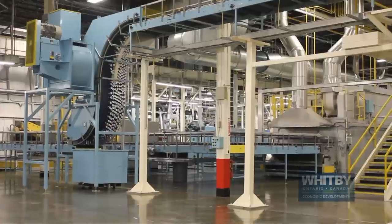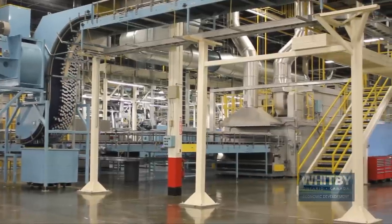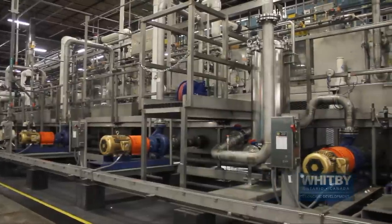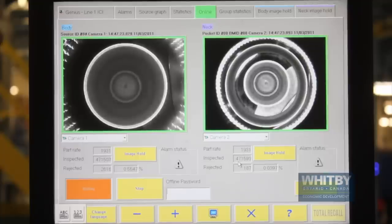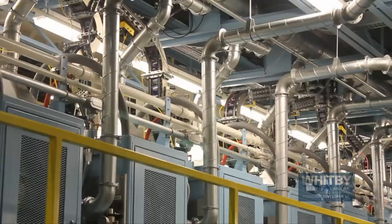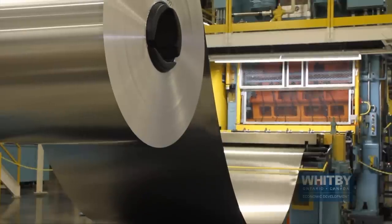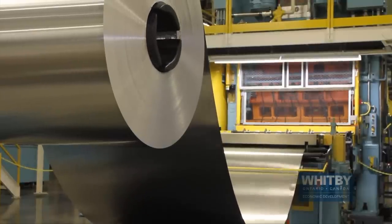We've added a complete new line to our system. As well as doing that, we've modified the lines that we had, so we've totally rearranged the whole plant. We started in January and got our line up and running in the middle of June, and we're just fine-tuning that and getting it rolling. We added a whole line's worth of equipment. We expanded the building and upgraded the systems that we have in place. So we've changed it a lot.